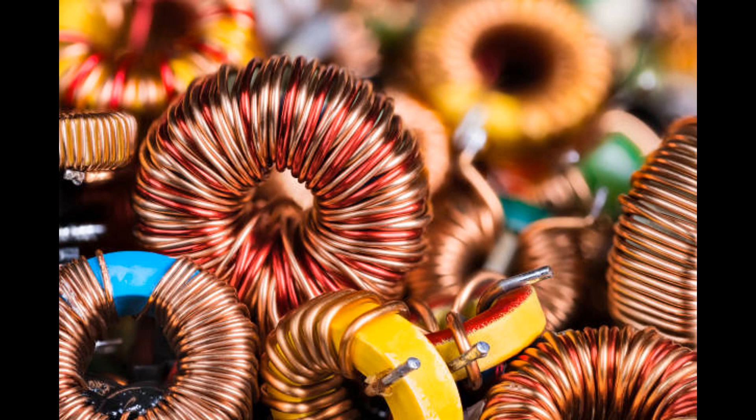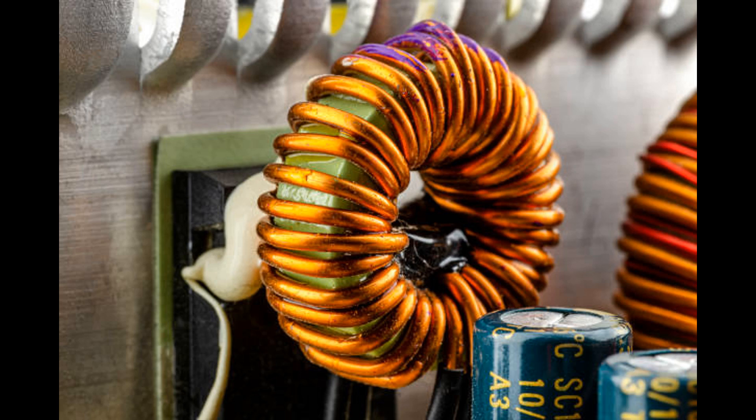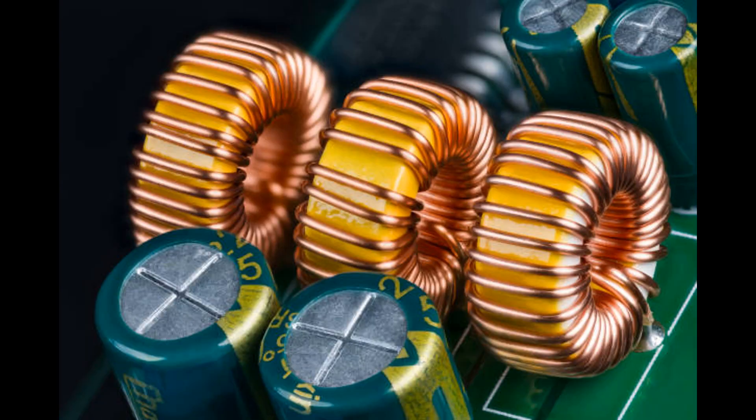Importance of Power Factor. In AC electrical systems, the current flowing through a load consists of two components: real power (active power) and reactive power. Real power is the actual power that performs useful work, such as running motors or heating elements. Reactive power is the power that does not perform useful work but is required to establish the magnetic fields in inductive components (e.g., motors, transformers, and coils) and the electric fields in capacitive components (e.g., capacitors). The power factor is defined as the cosine of the phase angle between the real power and apparent power, expressed as PF = Real Power (W) / Apparent Power (VA). A power factor of 1 (100%) means all the power drawn from the source is used efficiently; however, in many practical applications the power factor is less than 1 due to reactive power, resulting in a lagging power factor.